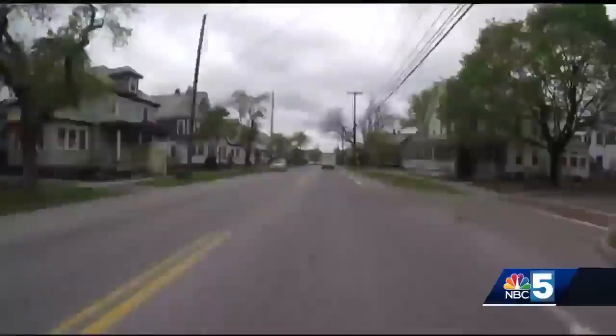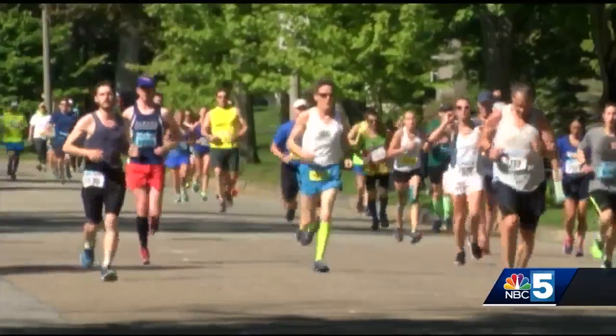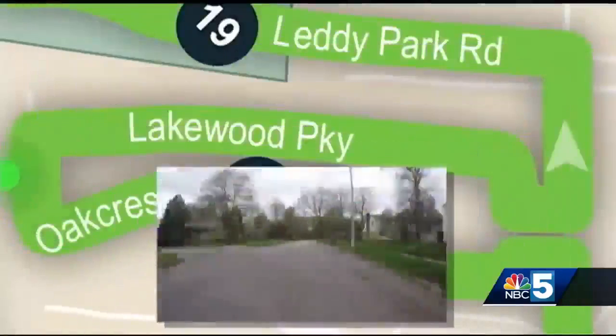Once they get to the top, the route takes them up North Avenue — a great place to see your favorite runner before they hit the finish line. At Lakewood Estates, the folks who live there go all out to make it fun for the runners as they wind their way through the neighborhood.